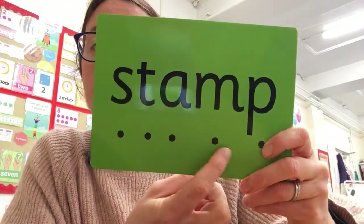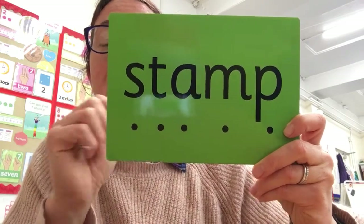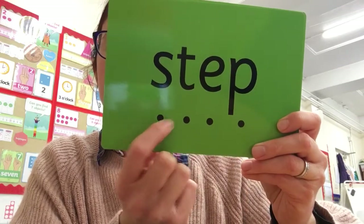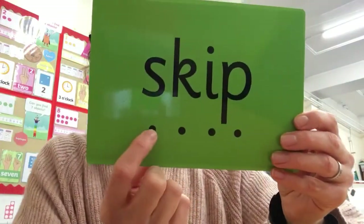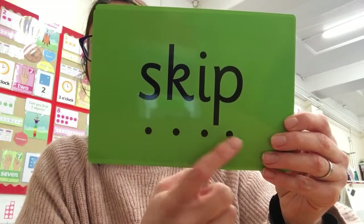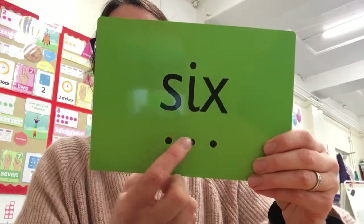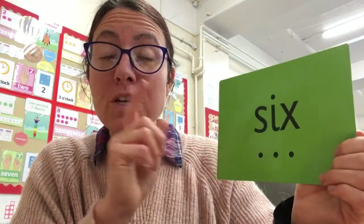Here we go — s-t-a-m-p, stamp! Like a dinosaur might stamp its feet — excellent, wonderful blending everybody! How about this one? 'Skip' — skip! Excellent blending! And finally the easiest one — 'six', our number six, which if you've watched our maths video, we're learning our ways of making six this week.